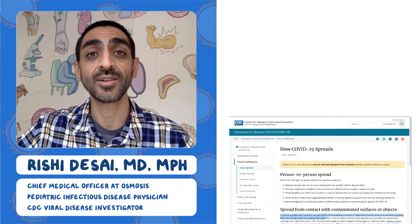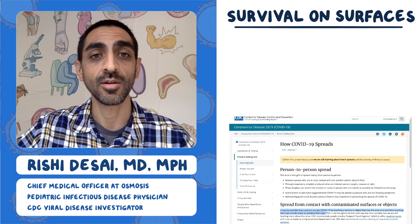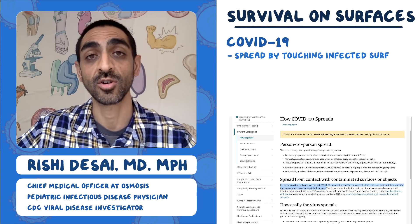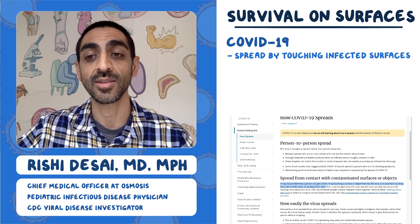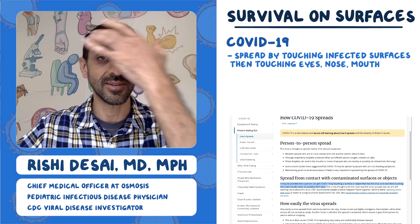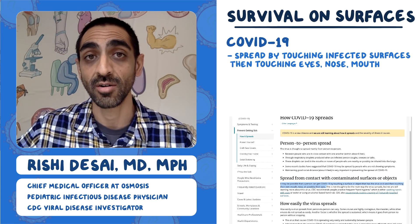Today I want to talk about COVID-19 and how it survives on surfaces. If you go to the CDC website, it talks about spread from contact with contaminated surfaces or objects — specifically, touching an object that has virus on it and then touching your mouth, nose, or eyes. These mucous membranes are the portal through which the virus enters.